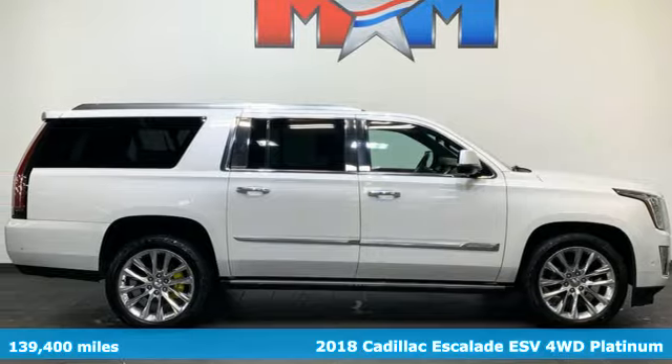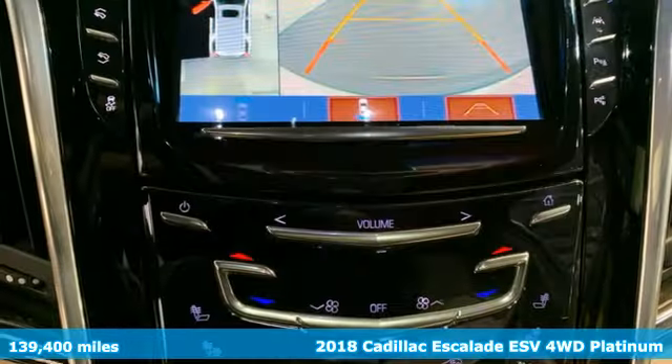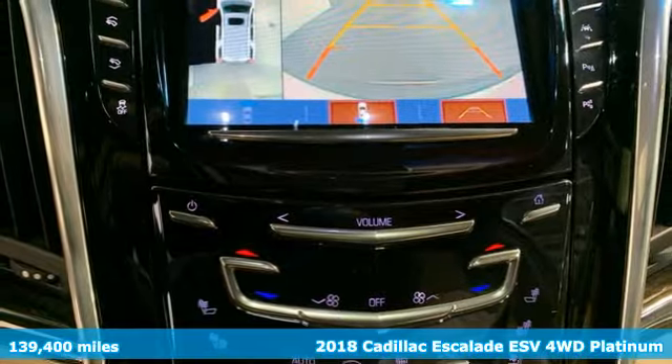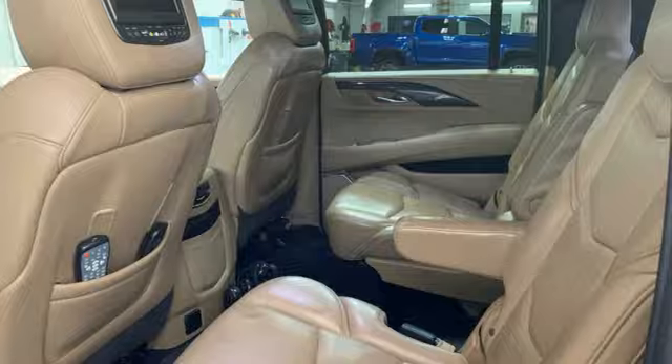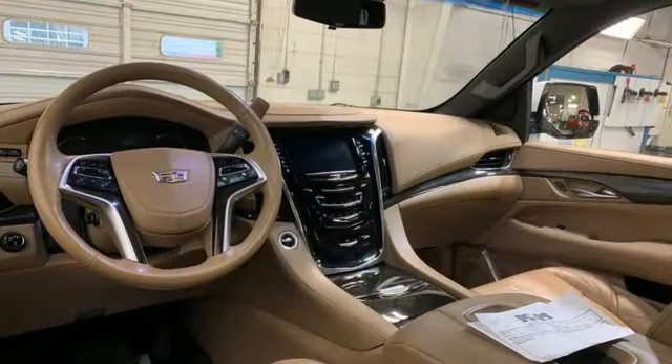Here's a 2018 Cadillac Escalade ESV. It stays true to its Cadillac soul, offering sophistication throughout while being everything you need an SUV to be, with room galore.